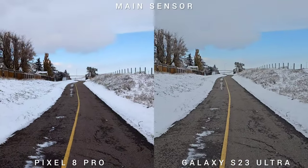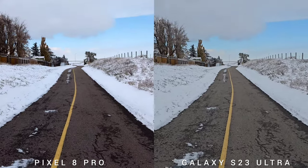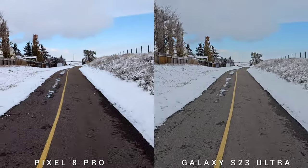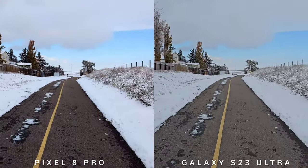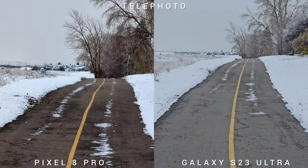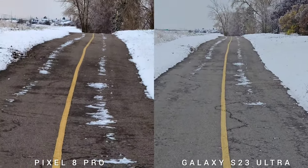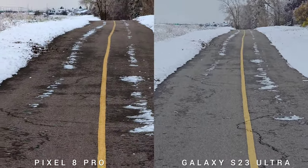Same goes on the main sensor — the only difference is the contrast and colors. There's better exposure on the S23 Ultra and better contrast on Pixel 8 Pro. And on the telephoto zoom — 5x optical zoom on Pixel 8 Pro, and 3x and 10x optical zoom on the S23 Ultra. Which do you think is better?